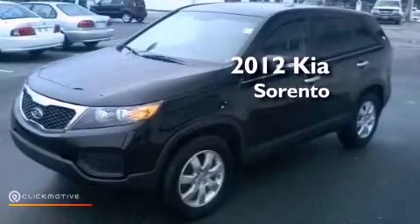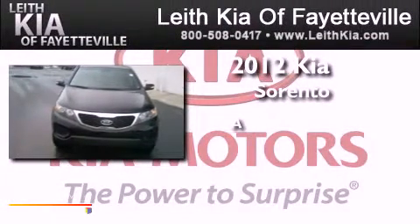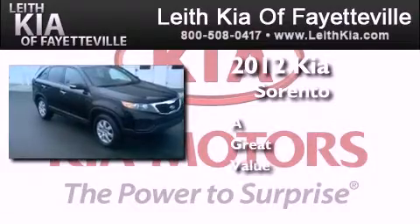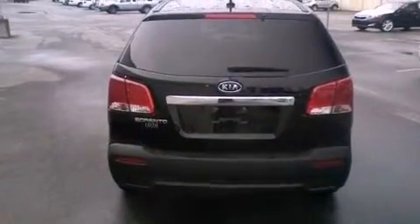This is a brand new 2012 Kia Sorento. Its top features include a multi-link rear suspension, traction control and stability control systems, commercial-free satellite radio, aluminum wheels, and a tire pressure monitoring system.